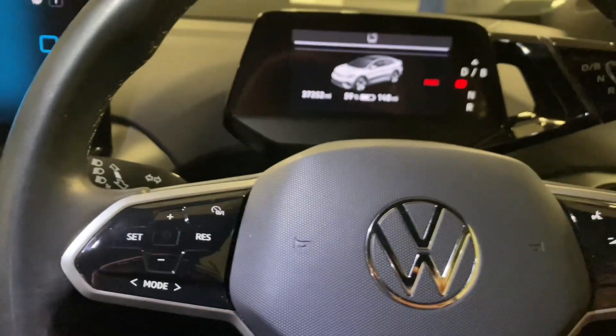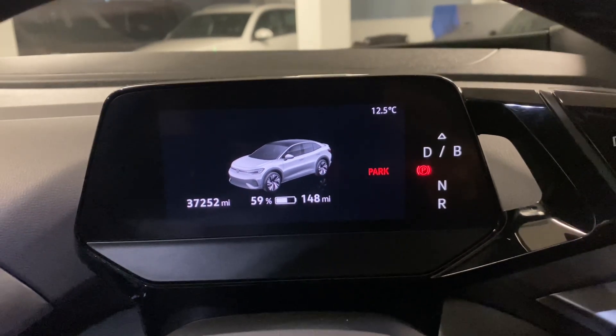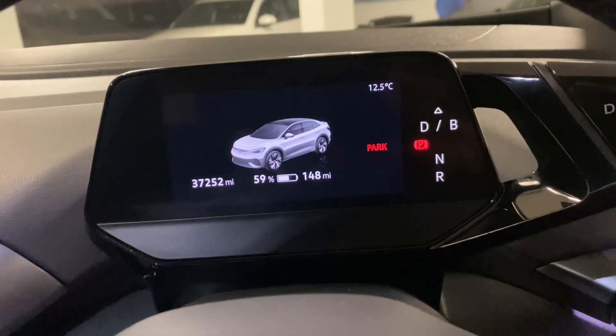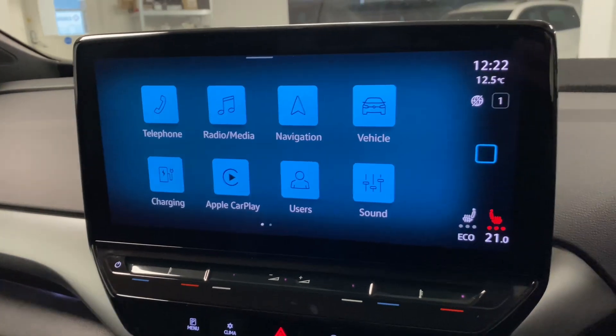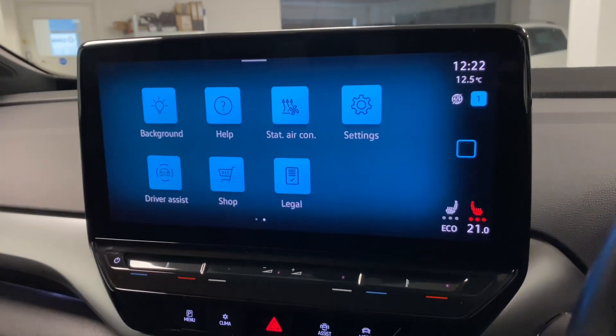Currently we've got 59% charge and 148 miles of range shown. In the still images we will include the battery health check. Pressing the start button brings up the main menu, and you can swipe across to the other menu screen.